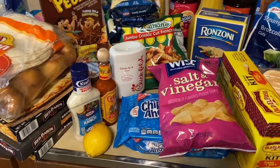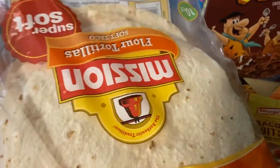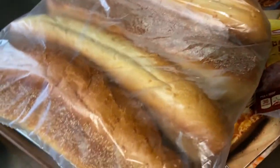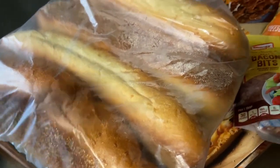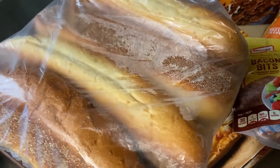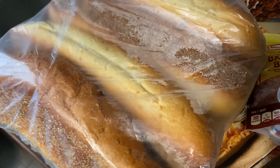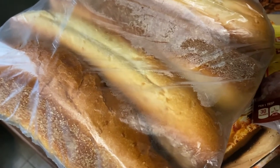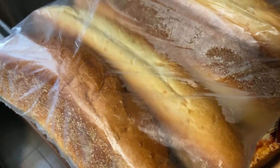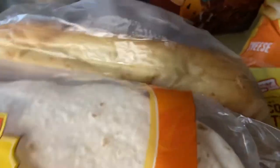I got this for my daughter's chicken quesadillas because she loves her chicken quesadillas. I got four of these Italian breads — these are just to make egg bacon sandwiches or maybe a spice ham sandwich, whatever they want to eat.